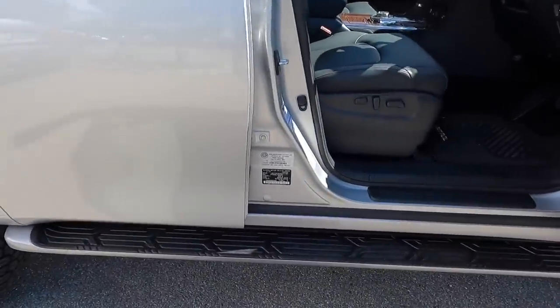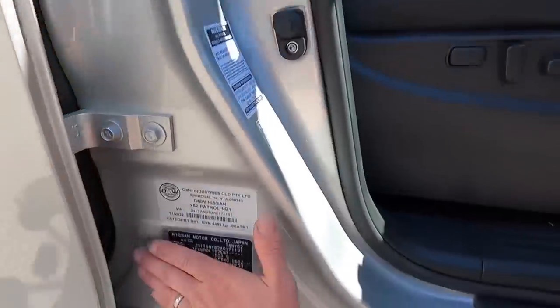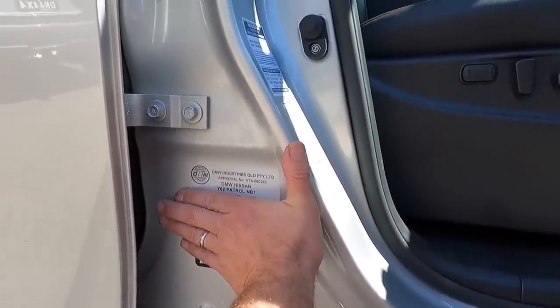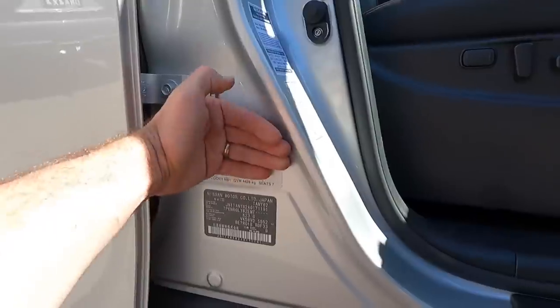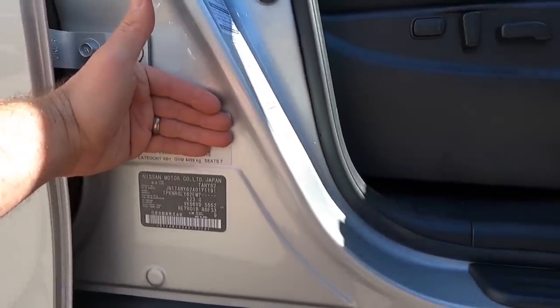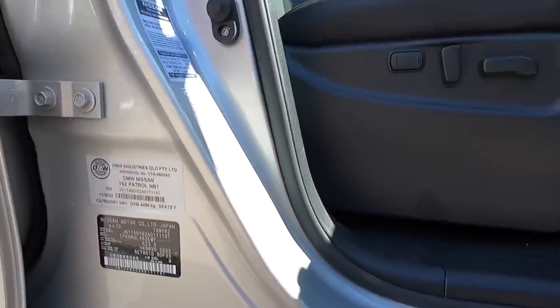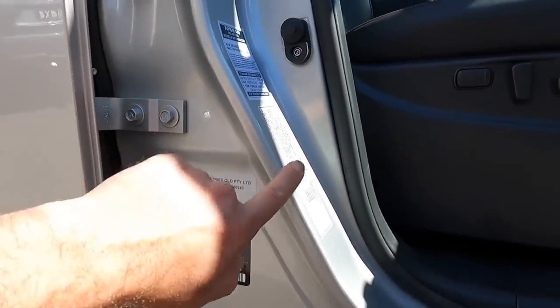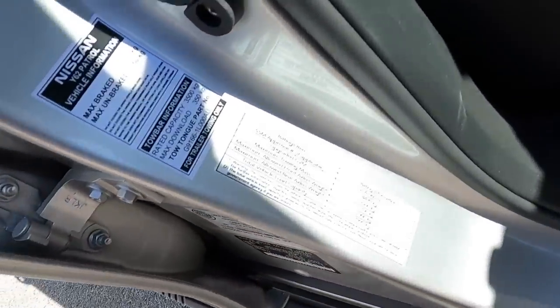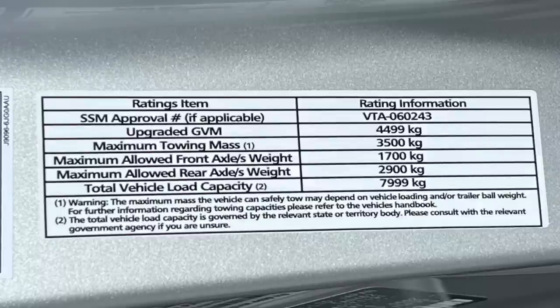I want to talk about the engineering placards that go on here. I'm taking the VIN number out of shot. That's the DMW sticker that talks about the GVM upgrade and you can see it says GVM 4499. There's a tyre placard still to go on there, and another notation that talks about the rest of the GVM engineering.